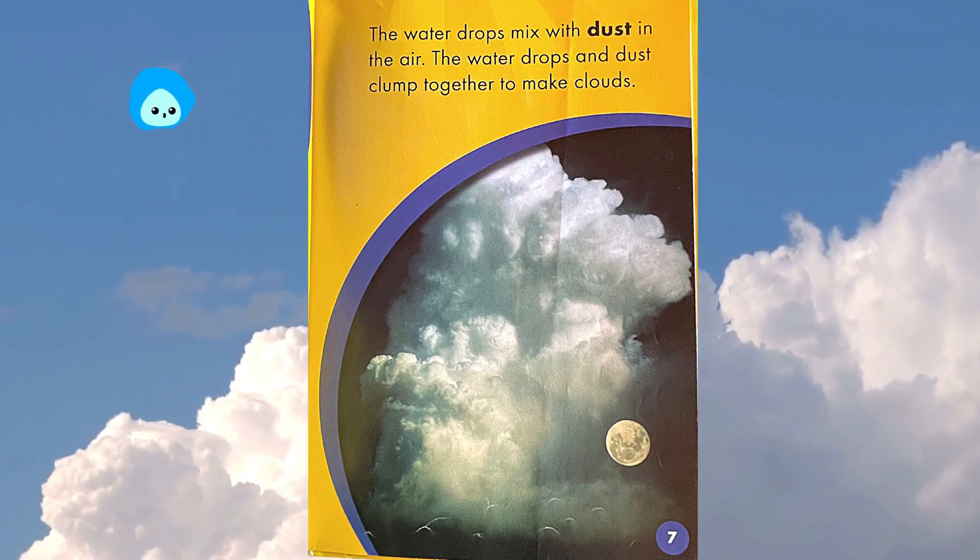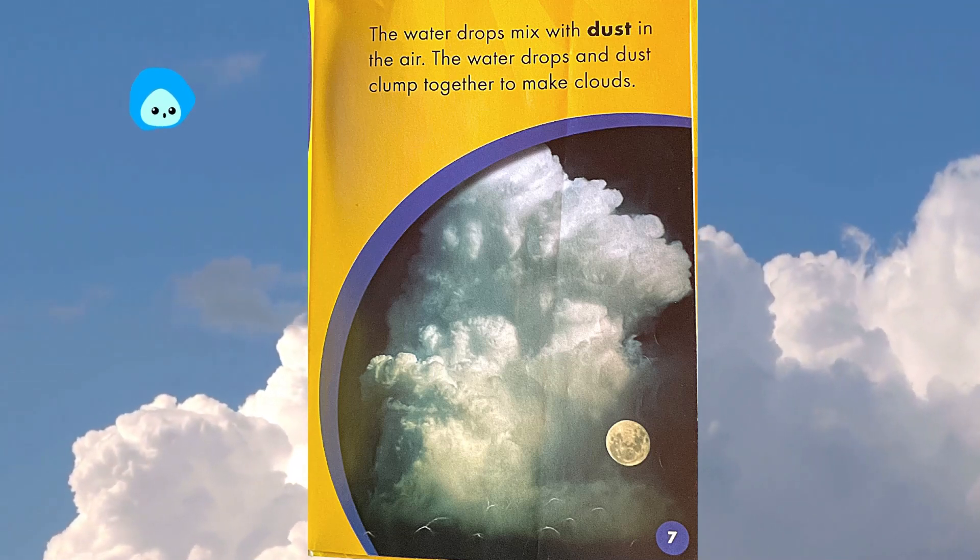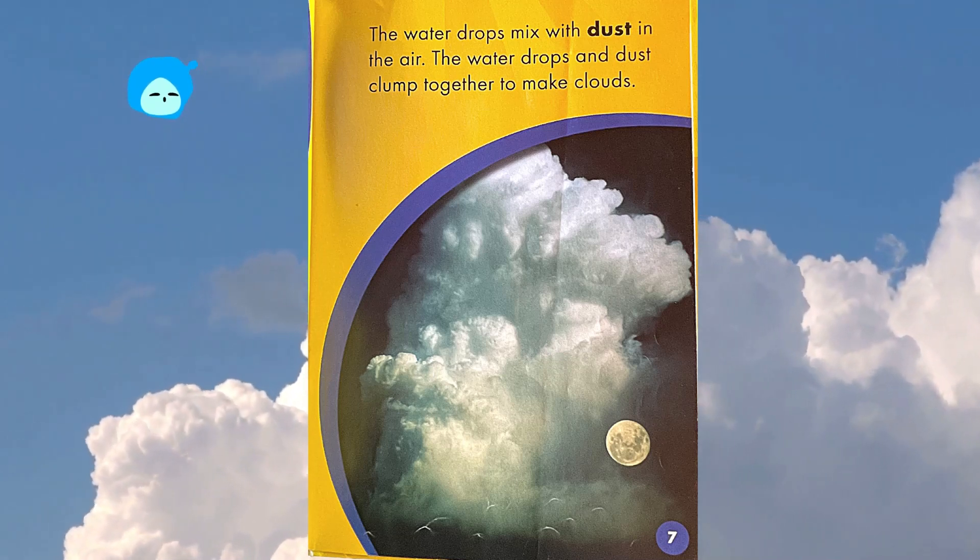The water drops mix with dust in the air. The water drops and dust clump together to make clouds.